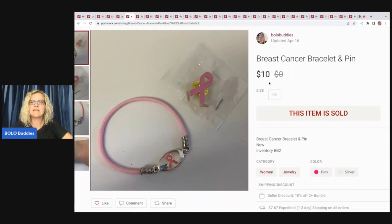The next item is this breast cancer bracelet and pin. I can't remember where I got these — I think at a garage sale a long time ago — but I had multiples and probably sold five or six lots of these on Poshmark. I sold this one for $10 and my payout was $7.05.